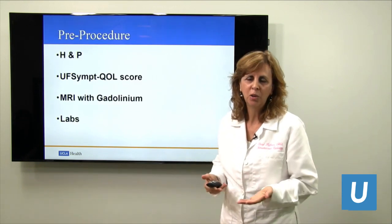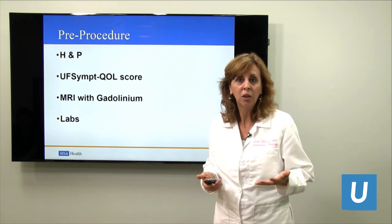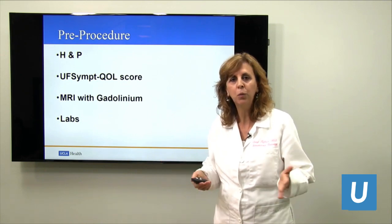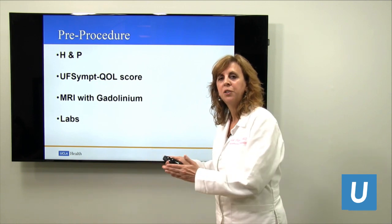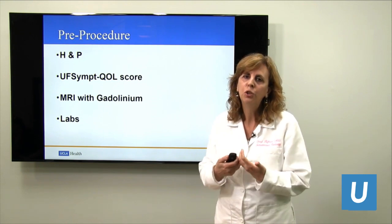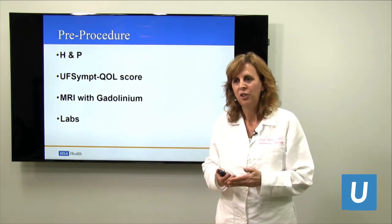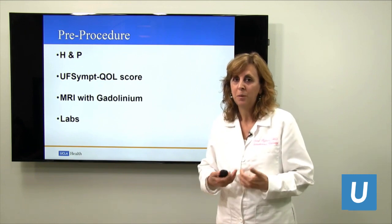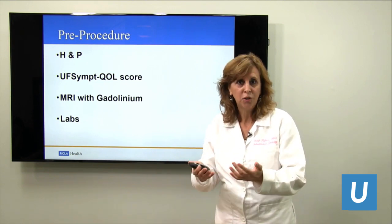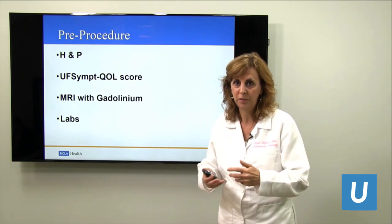How do we work you up and get you ready for the procedure? We do a detailed history and physical — you come to see us in our clinic. You can come on your own and have a conversation about your treatment options. At the fibroid center, we don't just talk about the one choice we're expert in. Rather, we talk about all the choices, figure out the few that are reasonable for you, and then you can decide what is best given all your life circumstances.